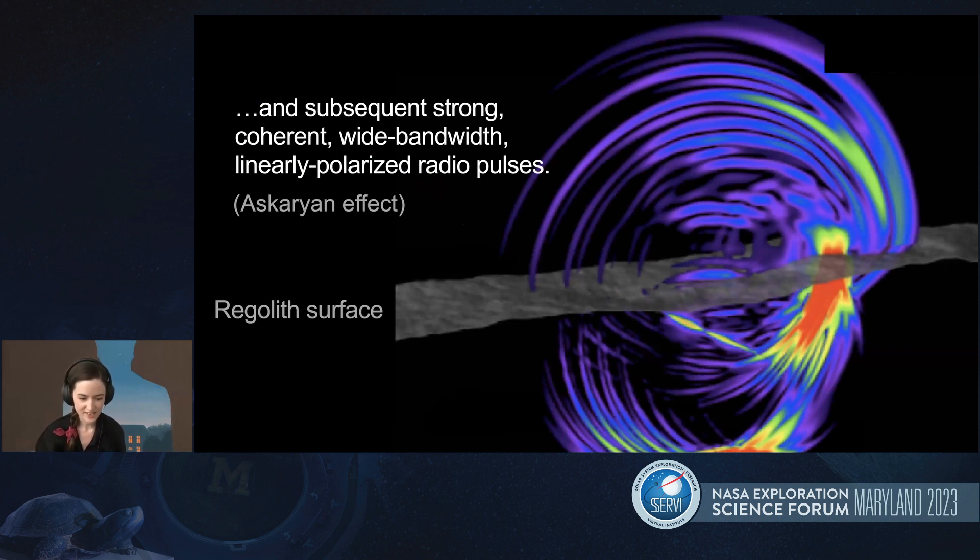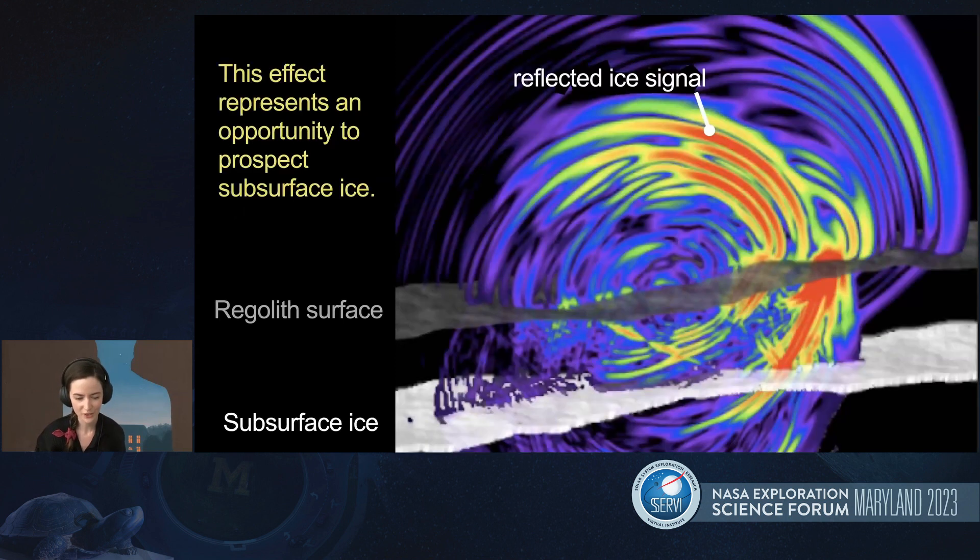This physics isn't purely theoretical. The CORALS project PI, Peter Gorham, and our friends in the physics department at the University of Hawaii have been observing the Askaryan effect from cosmic ray impacts into Earth's atmosphere and the Antarctic ice sheet for more than a decade using high altitude balloon instruments. What we're doing now and what's exciting is applying this technology to the moon specifically for the purpose of prospecting subsurface ice.